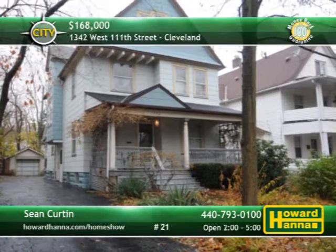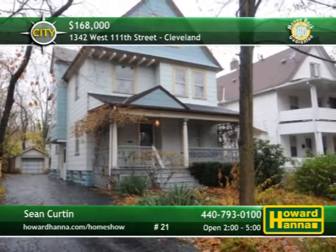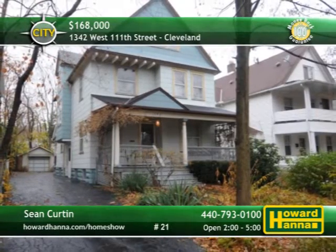Breathe the fresh air on the back deck while you take in views of the private low-maintenance yard. The conversion of Clifton Boulevard has considerably enhanced the beauty of this lakeside neighborhood, so there's no time like the present for your personal tour with Shawn Curtin.